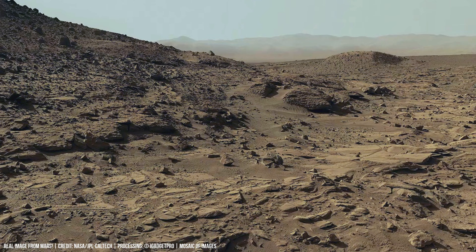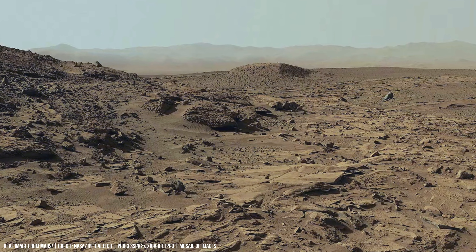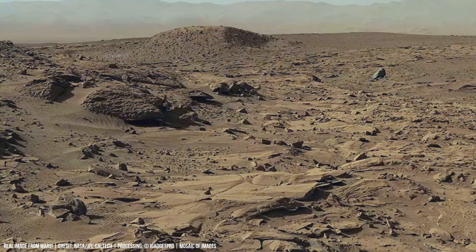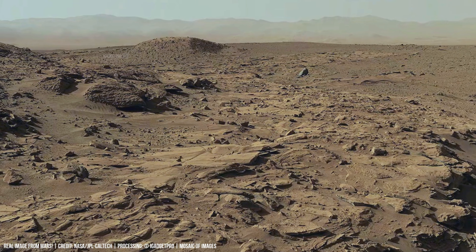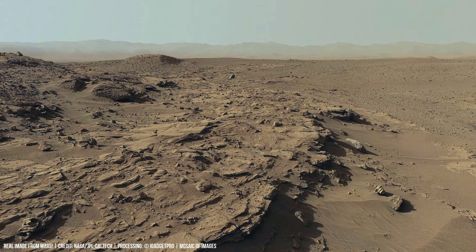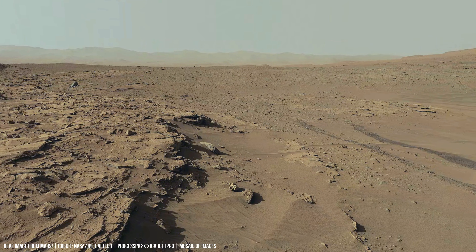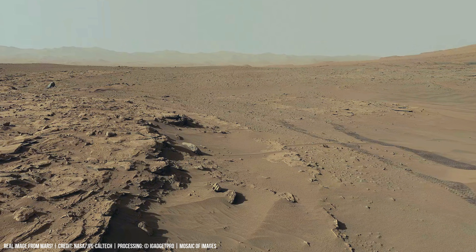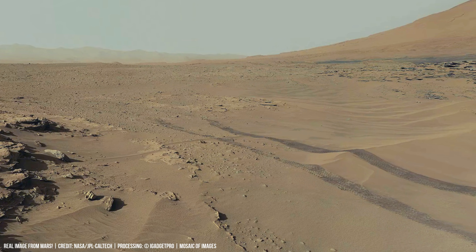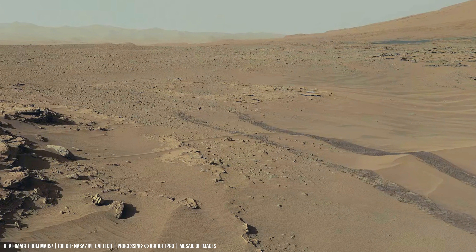Each laser shot removes a tiny piece of rock and produces a brief flash. Light from that flash shows which elements were in that small area. This lets the rover map out tiny chemical differences across grains no bigger than a piece of coarse dust. In Gale Crater, ChemCam has measured water-related signals near small cracks, oxidation patterns inside iron-rich minerals, and signs of past evaporation inside small nodules.